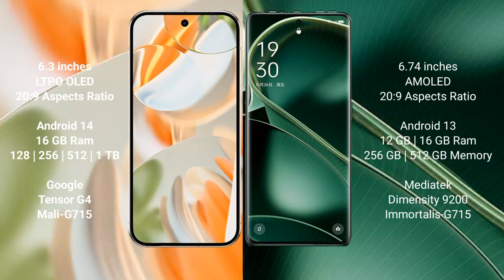Google Pixel 9 Pro comes with 16GB RAM, 256GB, 512GB, and 1TB internal storage options, powered by the Google Tensor G4 processor. Oppo Find X6 comes with 12GB or 16GB RAM, 256GB or 512GB internal storage, powered by the MediaTek Dimensity 9200 processor.